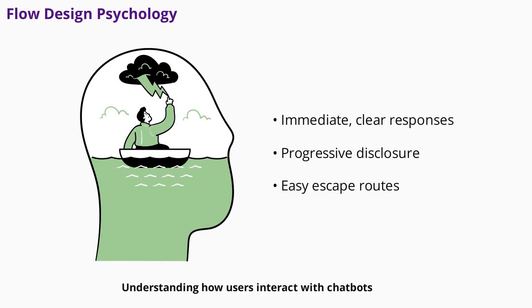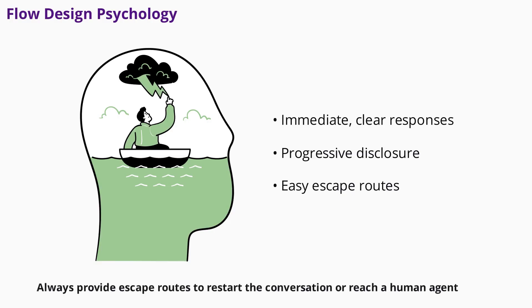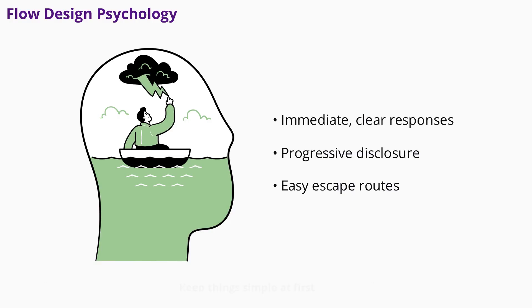Understanding how users interact with chatbots is key to designing effective flows. Users expect immediate responses and obvious next steps. Use progressive disclosure — reveal information gradually instead of all at once. Avoid deep, complex flows that make users lose context. Always provide escape routes to restart the conversation or reach a human agent. Keep things simple at first and add complexity only as you learn from real user behavior.